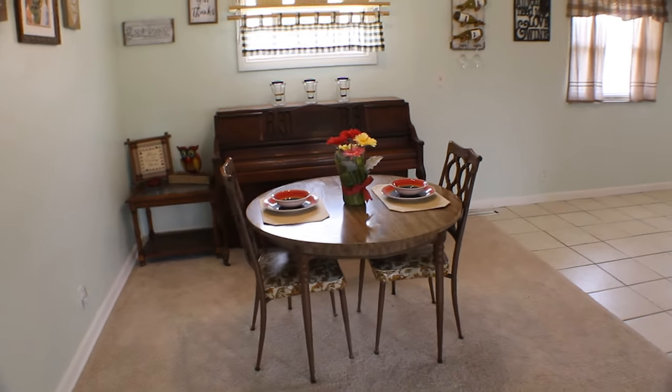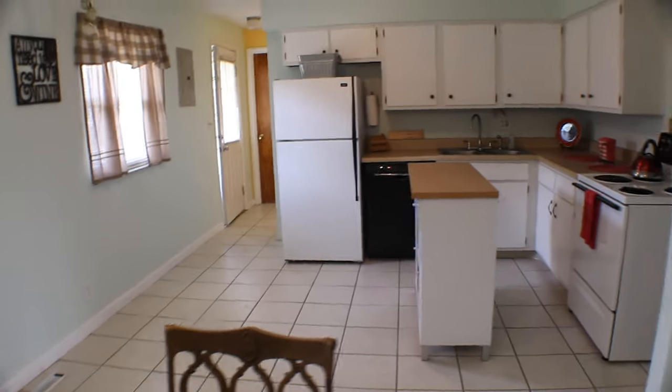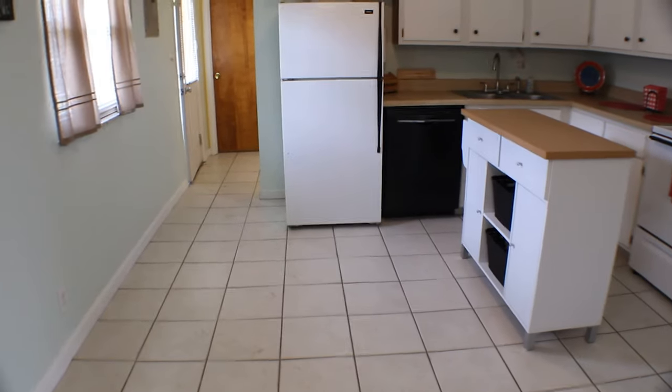The kitchen table and the piano are negotiable. Then we have our one car garage over here. The island is negotiable as well. The refrigerator, range, and dishwasher do stay. This is ceramic tile on the floors.